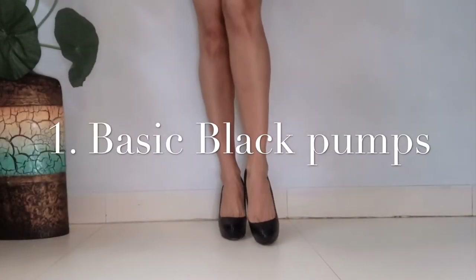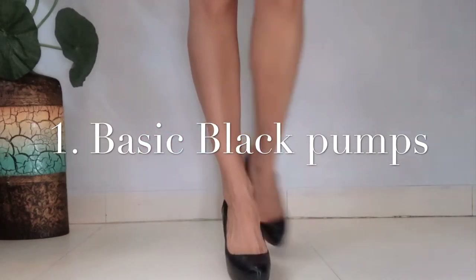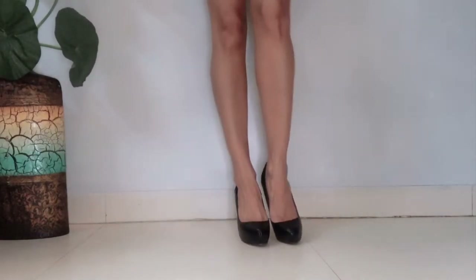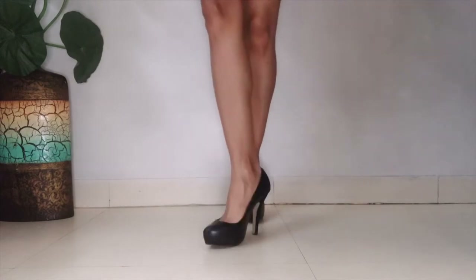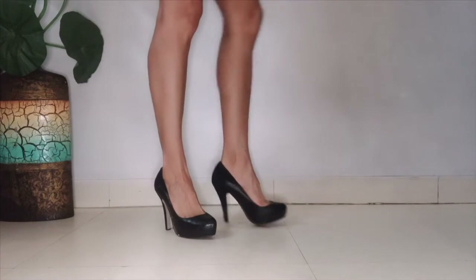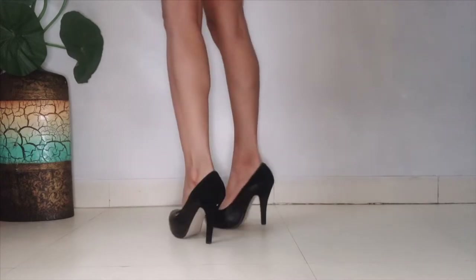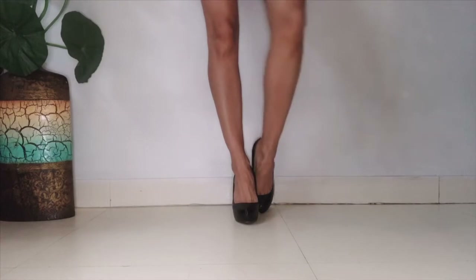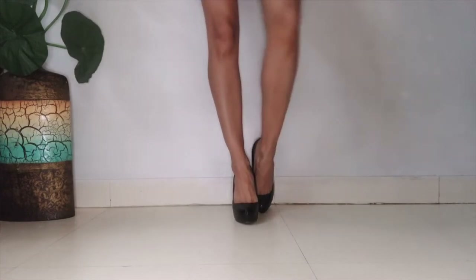The first pair, which I feel is very essential, is the basic black pump. This is the shoe style which can never go out of fashion and can go with everything. Basic black pumps are classic — they look stylish, chic, and super sexy. This is a shoe staple and my personal favorite. Either a black pump or a skin-color nude pump, but these two basic pumps should be in your shoe wardrobe.